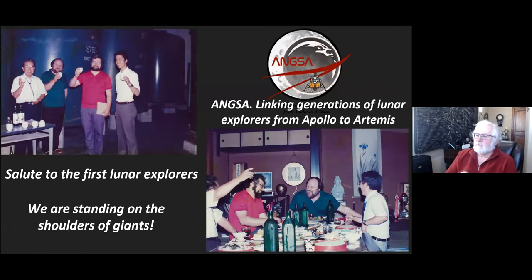In conclusion, one of the goals of ANCSA was to link generations of lunar explorers from Apollo to Artemis. All of us of a later generation really salute these first lunar explorers — we truly are standing on the shoulders of giants. Thank you.